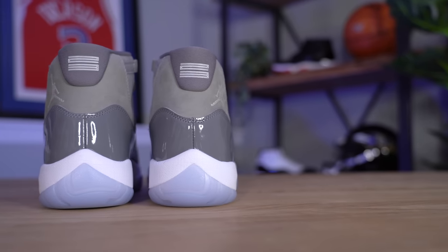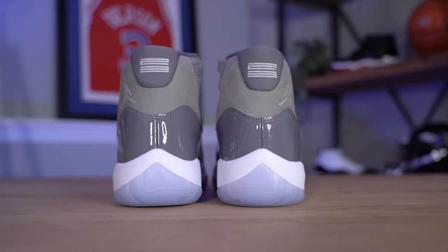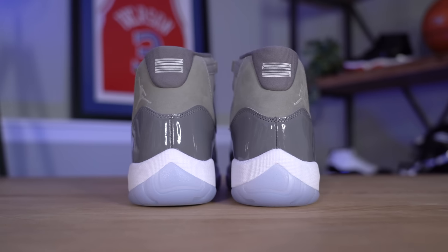All that said, the Cool Gray 11s are still one of the most popular Air Jordan 11s, even though it's not an OG colorway and Michael primarily wore the shoe when he was playing on the Wizards. It's still one of those shoes that people highly anticipate every time it releases — this being the third time it's releasing.